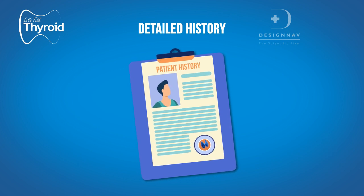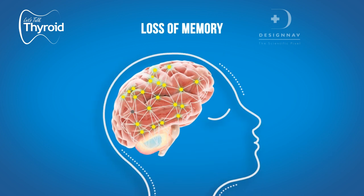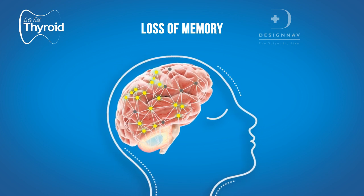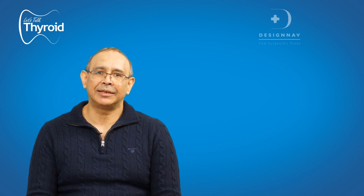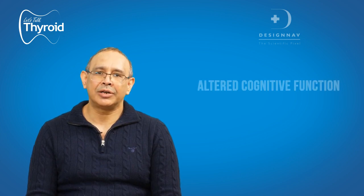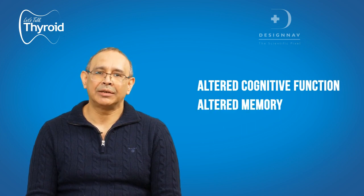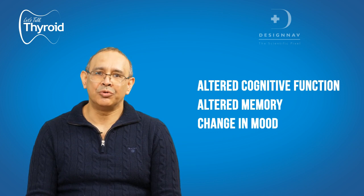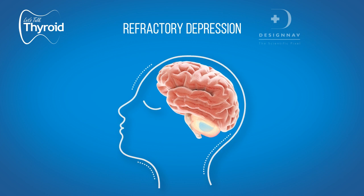Many patients will come in with loss of memory, especially recent memory. What does this mean for us clinically? It means that if any patient comes to you with altered cognitive function, with altered memory, or with a change in mood —